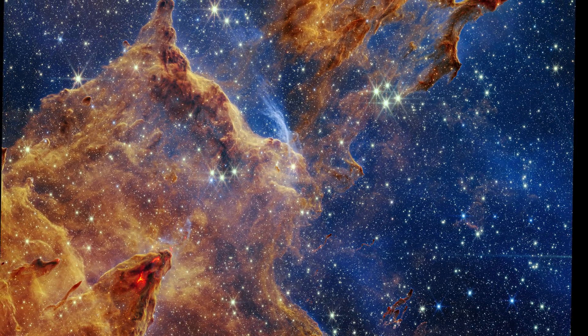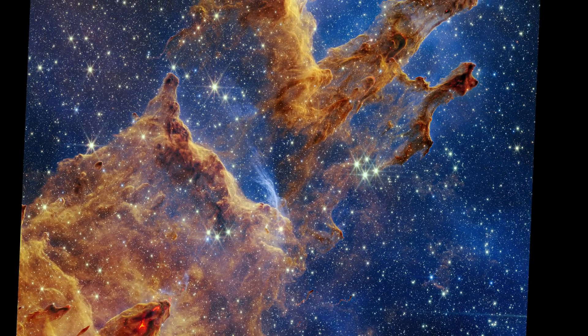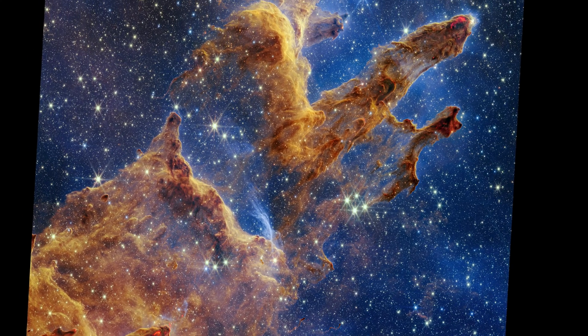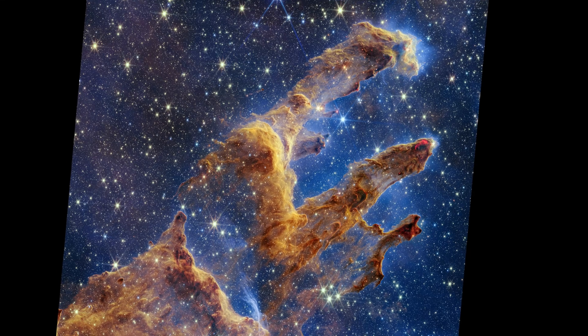In mid-October 2022, we saw this incredible JWST image of the Pillars of Creation — a beautiful nebula 6,500 light-years from Earth that makes up part of the Eagle Nebula.